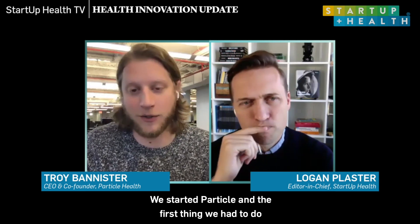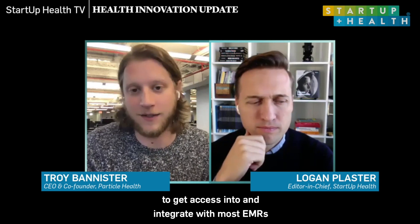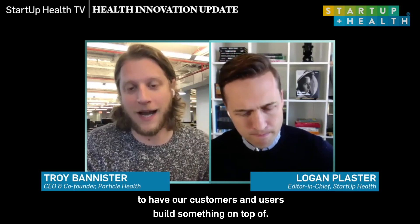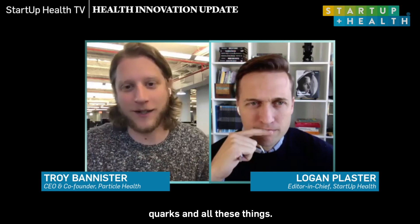This is what we've been building for the last two and a half years, kind of coming to fruition. We started Particle and the first thing we had to do was figure out how to get access to medical information. We used some new legislation to get access to and integrate with most EMRs in the country — Epic, Cerner, Allscripts, Greenway, and so on. Then we realized we needed a platform for our customers to build on top of, not just raw APIs. So we built a developer portal that we call Quark — it plays into the whole Particle theme. We've learned a lot from Plaid, Stripe, and Twilio.